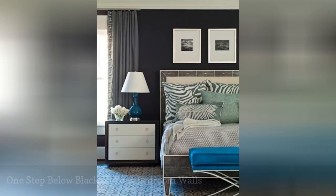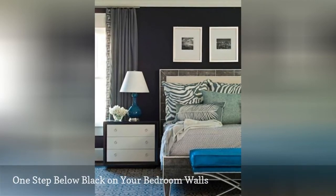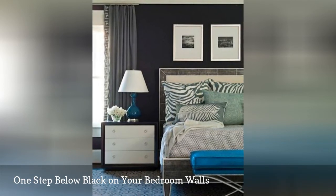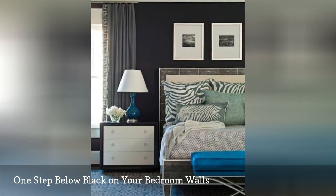Black bedroom walls were once unthinkable, but now are rather chic. If you want to try the trend but prefer something a little less goth, go with a navy blue so dark it almost appears to be black in the right light. This room from Brian Watford Interiors shows you how great it looks.